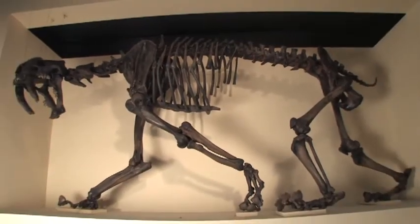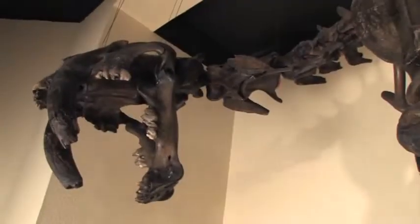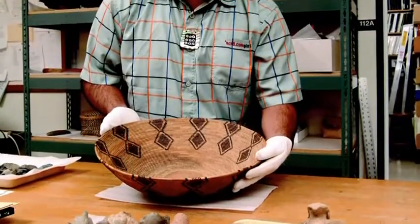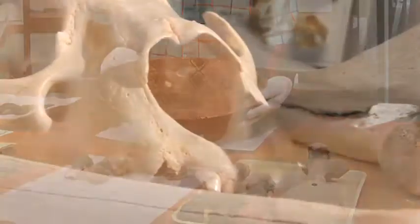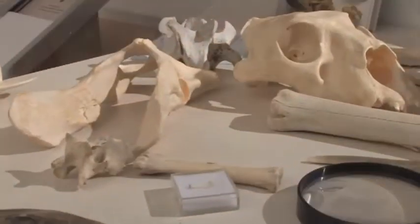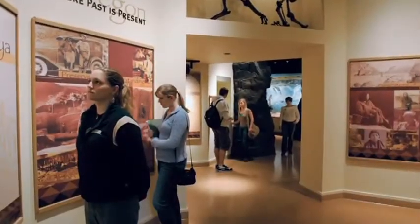The first room you come into is dedicated to the geological history of Oregon and features some of the paleontology. I think our museum matters because it's the steward of Oregon's history — it's the official repository for archaeological collections from the state of Oregon, and it becomes a center for research and interpretation of the past.